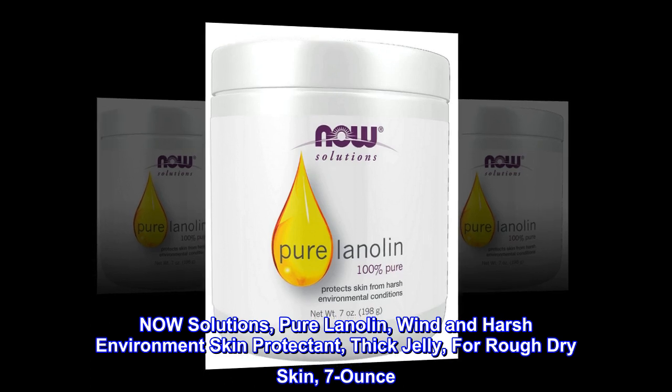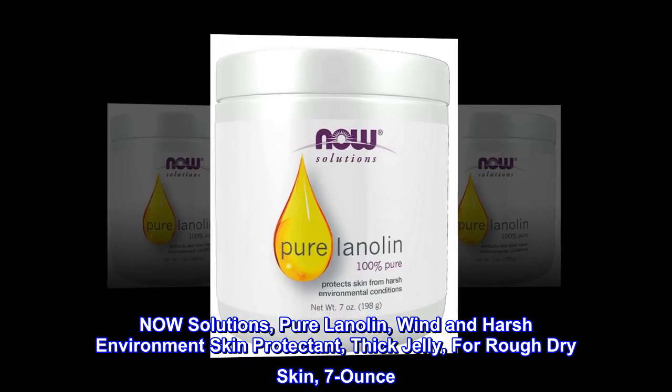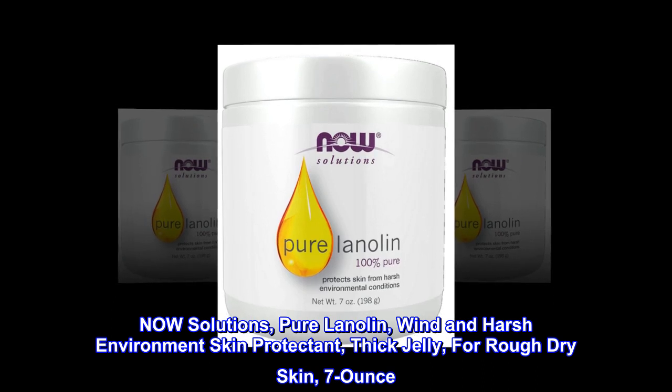Now Solutions Pure Lanolin, Wind and Harsh Environment Skin Protectant. Thick Jelly for Rough Dry Skin, 7 oz.